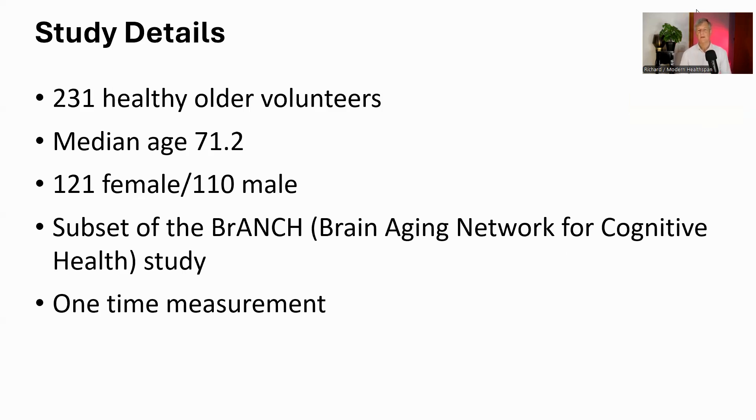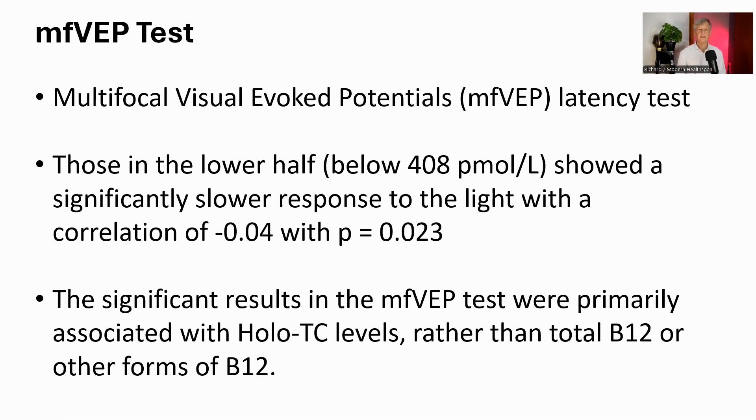This information comes from a study called BRANCH — the Brain Aging Network for Cognitive Health. It involved 231 healthy older adults with an average age of 71, with slightly more women than men. Researchers took measurements from these individuals at one point in time, then compared them to the levels of total B12, active holo-TC, and storage holo-HC in their blood.